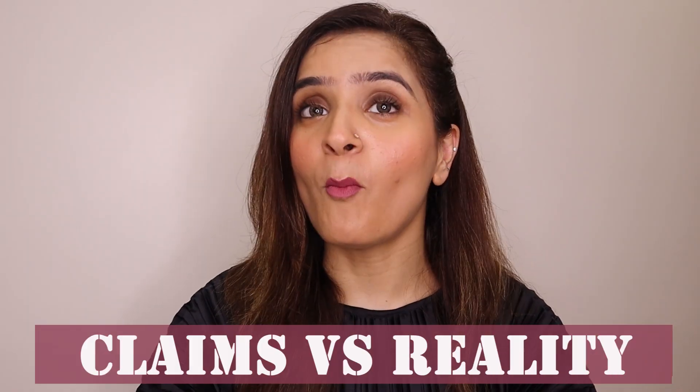These lip colors are priced at 675 rupees, offering 6.5 ml. According to the current offer you can get them at 574 rupees — that's 15% off currently on Nykaa.